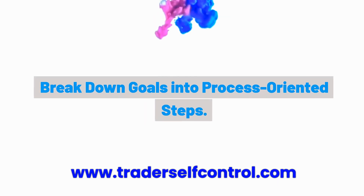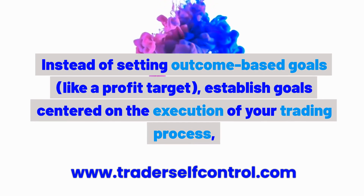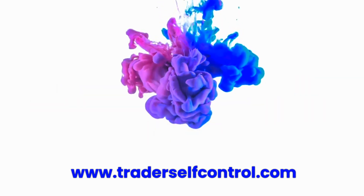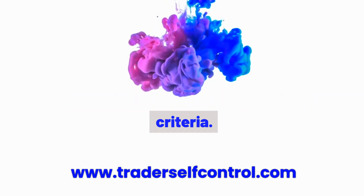Habit 8: Break down goals into process-oriented steps. Instead of setting outcome-based goals like a profit target, establish goals centered on the execution of your trading process, such as adhering to your risk management rules or following your entry and exit criteria.